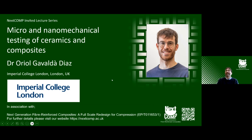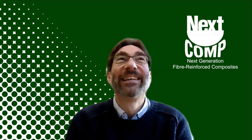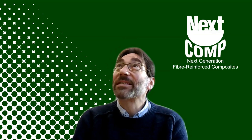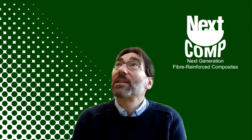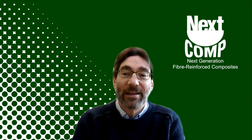Fantastic — thank you very much, Ariel, for a great presentation. Apologies for managing the lag on our live broadcast. That was a really great overview of lots of different techniques which might be relevant to NextComp, with some really interesting property measurements.